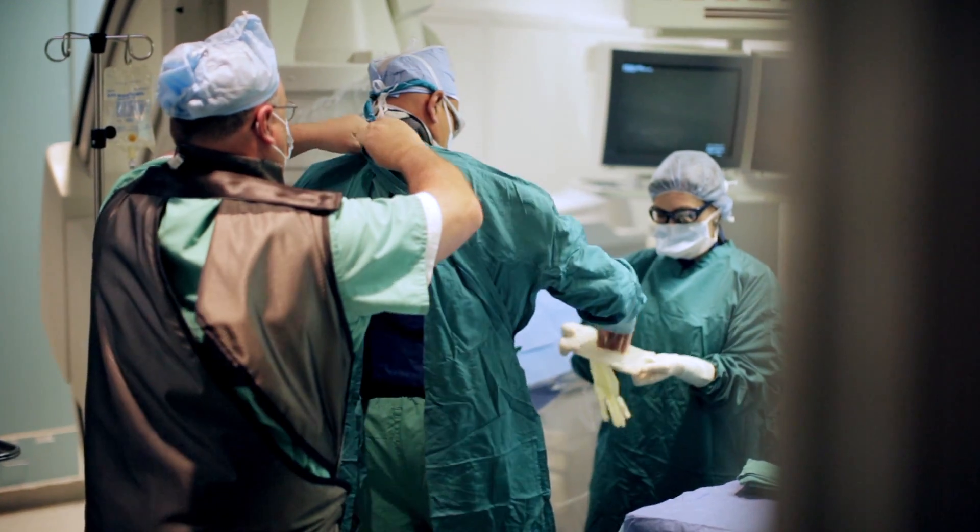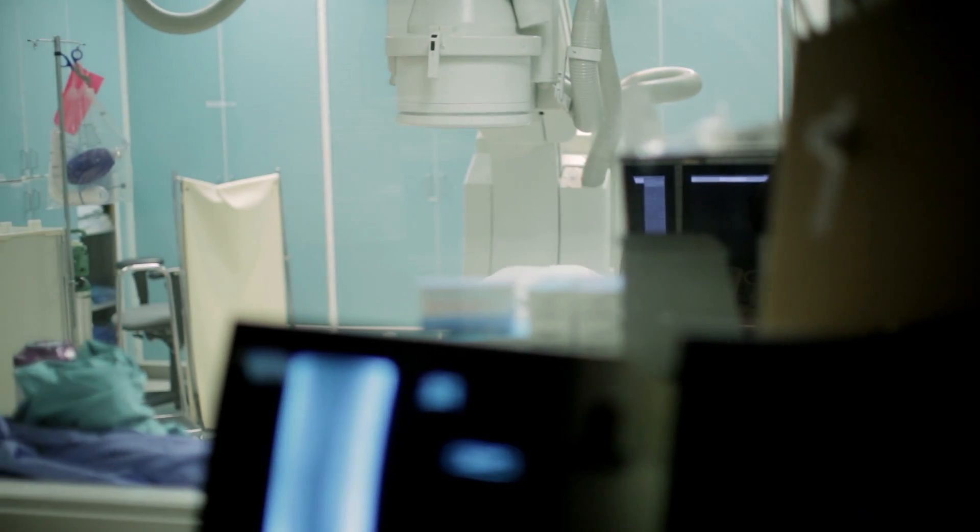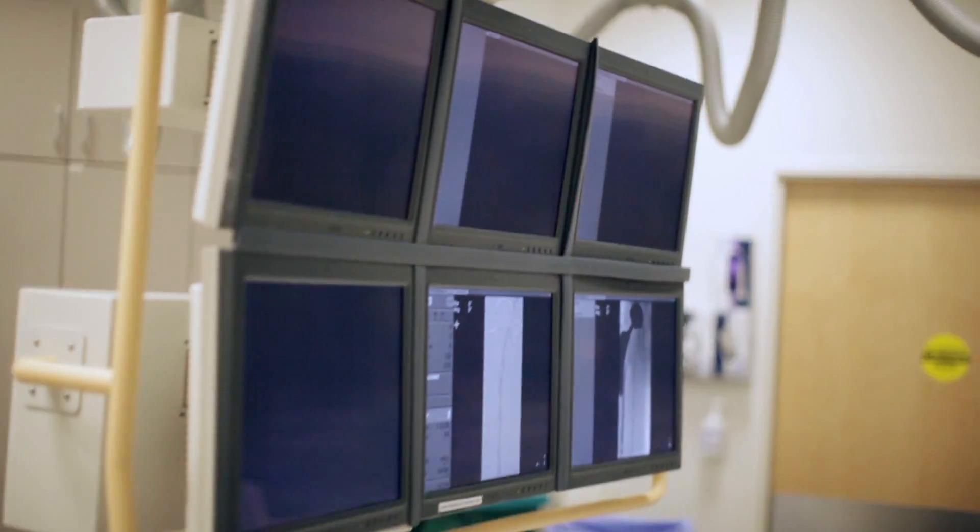Every Intermountain physician in our community who sees patients encounters deep venous thrombosis, and unfortunately it occurs about 600,000 times a year in the United States. 1% of those patients could die from DVT. That's why it's very serious.